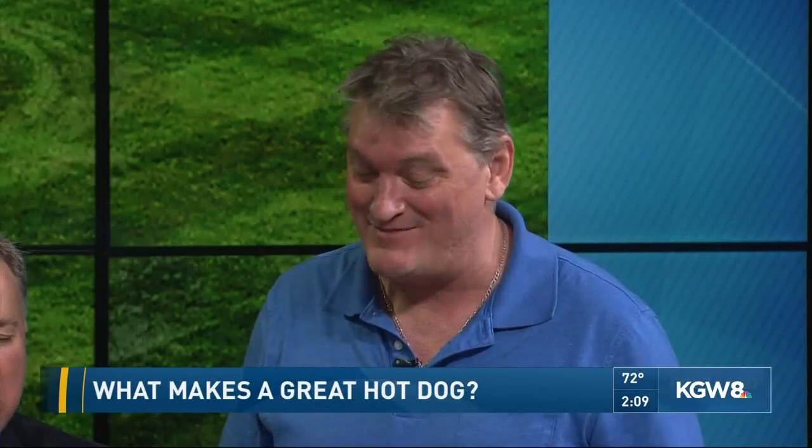With all the health craze going on, are people still eating dogs like they used to? Absolutely. I've been there nine years, and dogs are as popular as ever. Of course, a veggie dog is an alternative that a lot of people like, and we sell a lot of it.